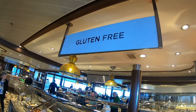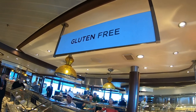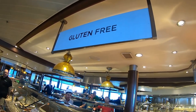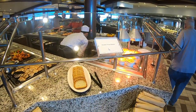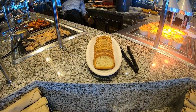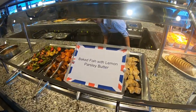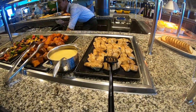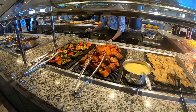We're at the Windjammer for dinner on day number nine at sea. Here are the gluten-free options — a small little corner with gluten-free bread, baked fish with lemon parsley butter, grilled Mediterranean vegetables, and what looks like sweet potatoes.